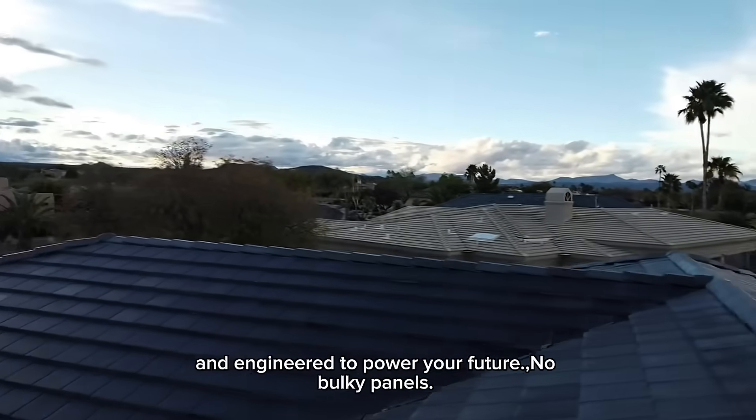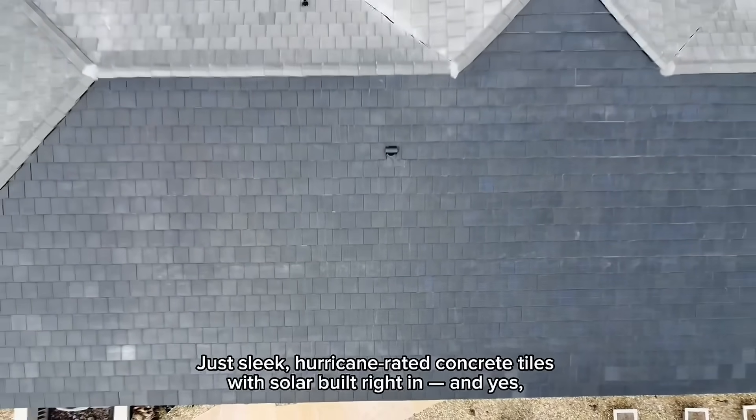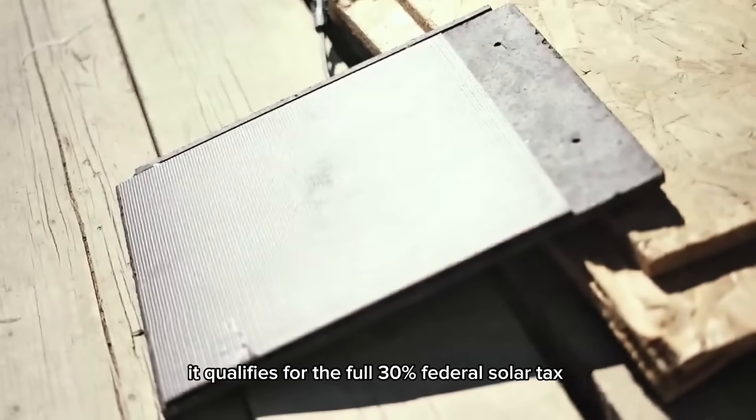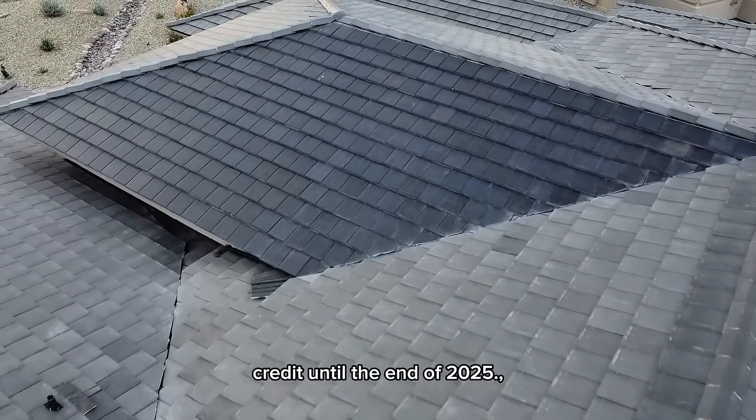No bulky panels, no clunky add-ons — just sleek hurricane-rated concrete tiles with solar built right in. And yes, it qualifies for the full 30% federal solar tax credit until the end of 2025.